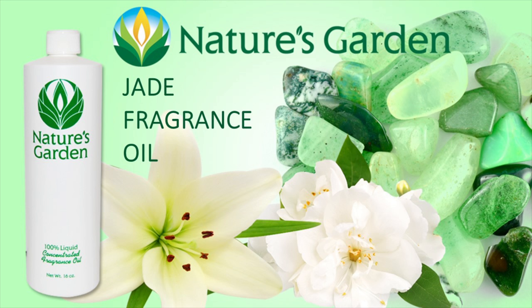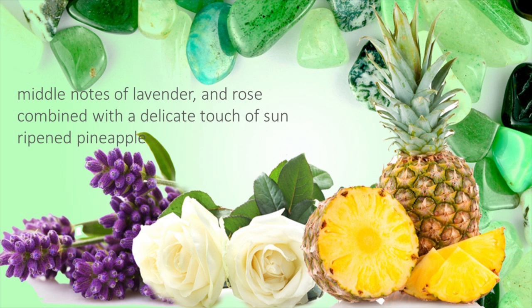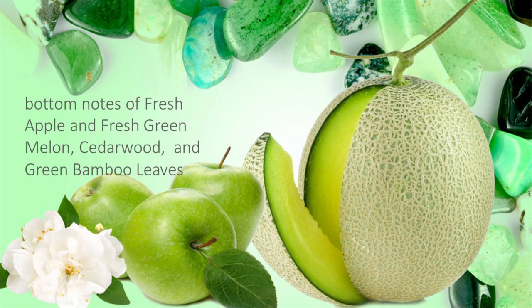Nature's Garden Jade Fragrance Oil. This charming fragrance oil by Nature's Garden is a blend of sweet jasmine, white lilies, and violets, middle notes of lavender, rose, combined with a delicate touch of sun-ripened pineapple, and bottom notes of fresh apple, fresh green melon, cedarwood, and green bamboo leaves.